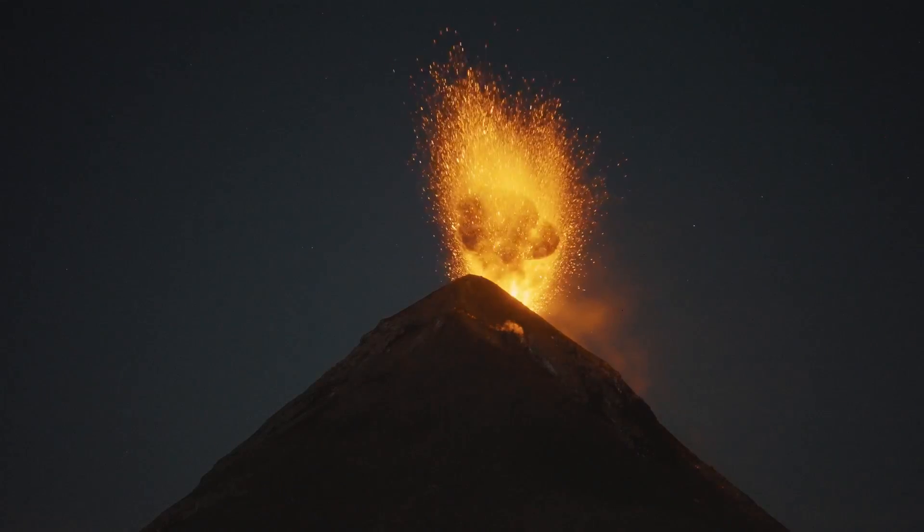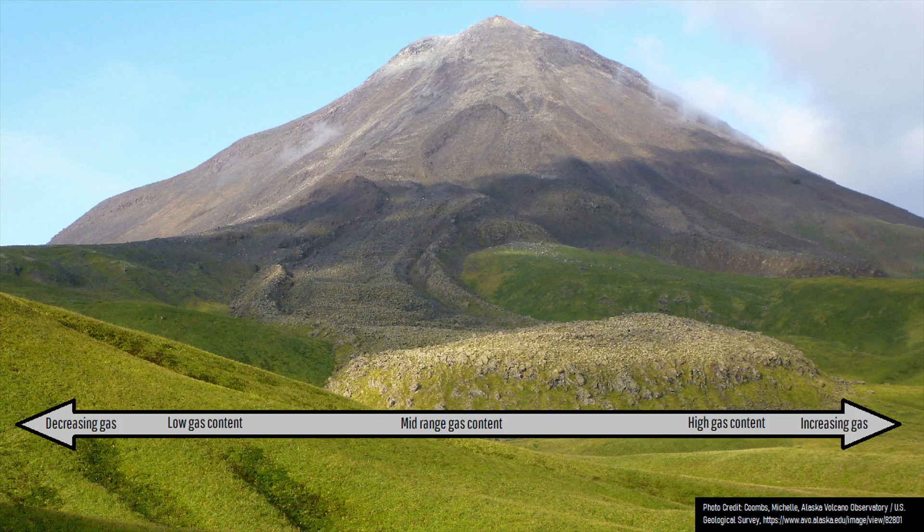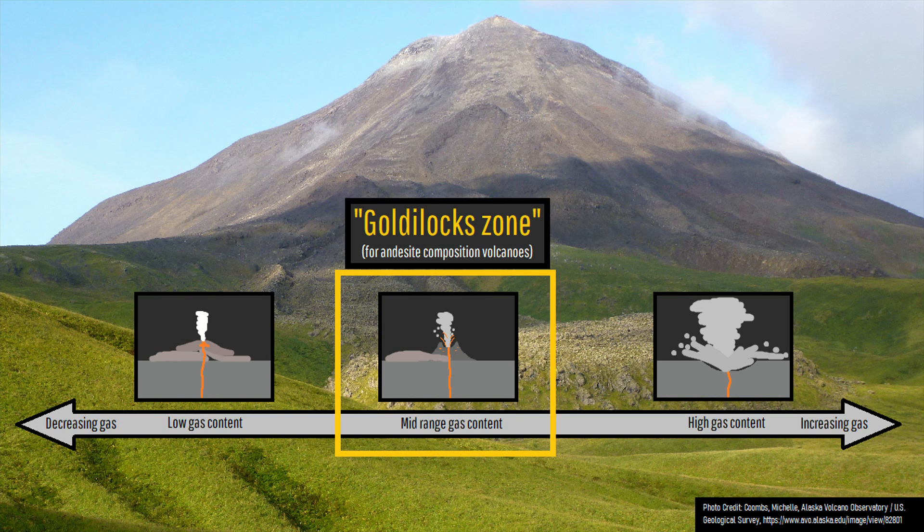These explosions would prevent a cinder cone from ever forming. However, there is a Goldilocks zone where the gas content of a magma is not too high to destroy any cinder cones which grow, but not too low to not cause any form of ash emissions.